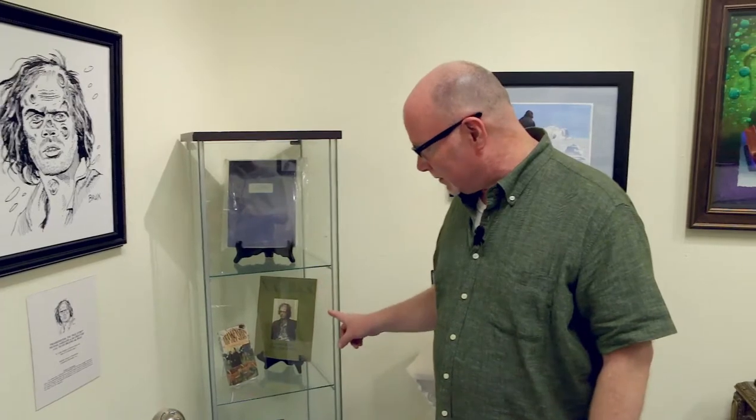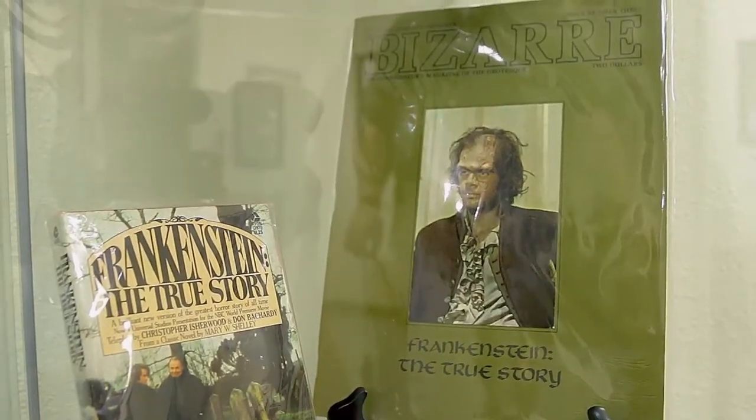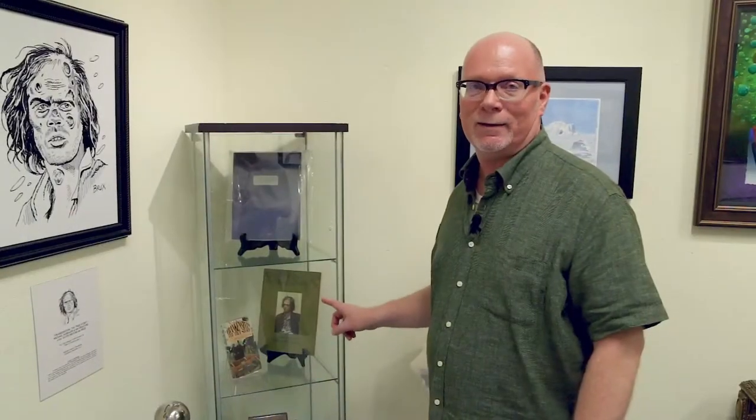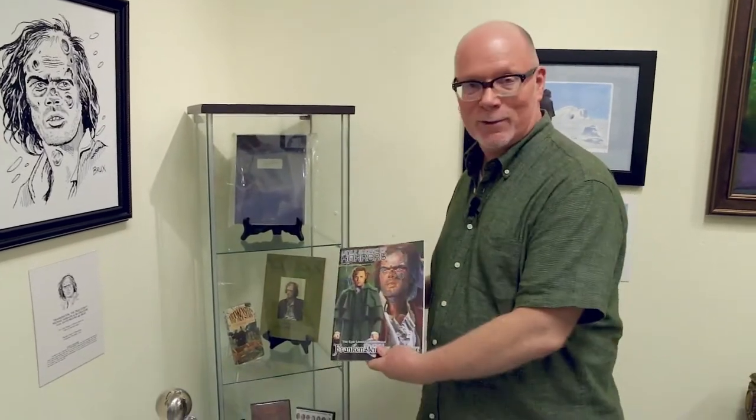And this right here is Bizarre Magazine number three with Frankenstein: The True Story on the cover. That is a fanzine that I edited and published at the age of 17, and that came out in 1974. I think to date there are exactly two magazines in history that have Frankenstein: The True Story on the cover — that one, and now this one.